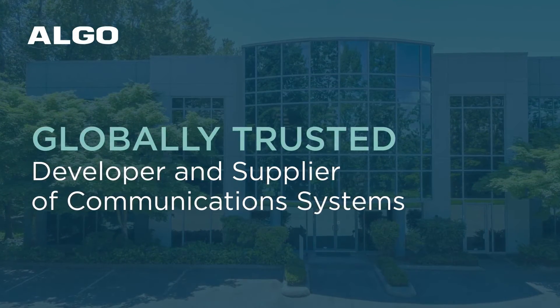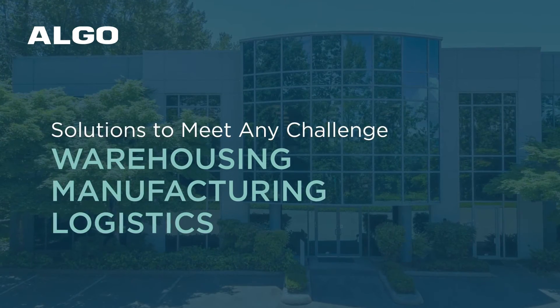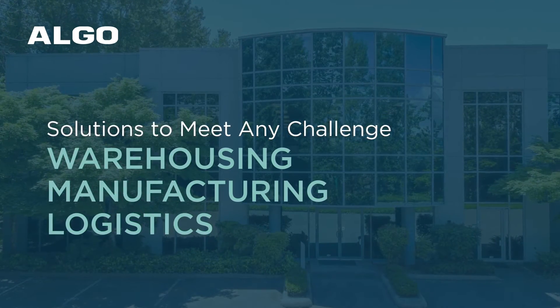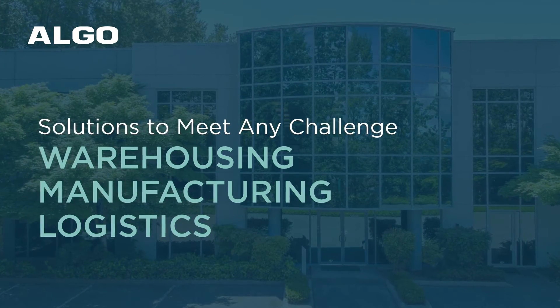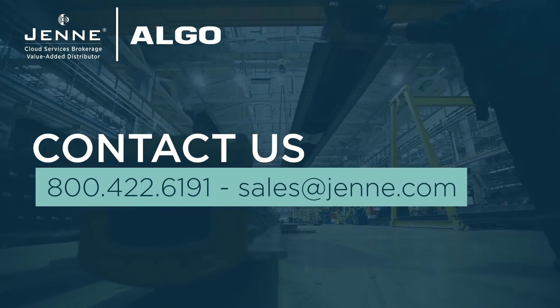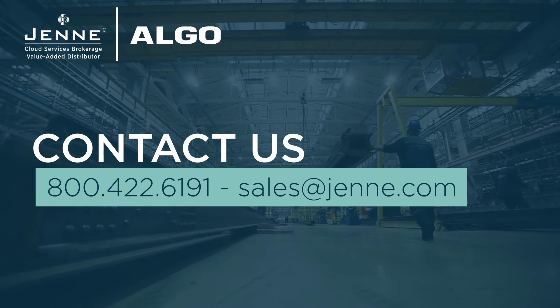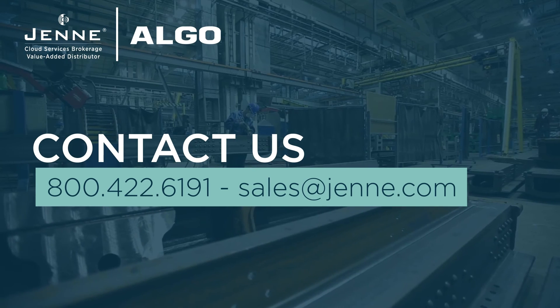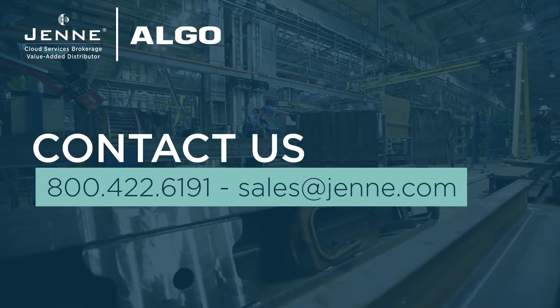As a globally trusted developer and supplier of communication systems, Algo is uniquely positioned with the necessary experience and expertise to deliver the best solution to meet any challenge in a warehousing, manufacturing, or logistical setting. Algo is ready to work with you to select the best products, review paging layouts, and offer recommendations for an optimal solution to streamline your new or legacy UC environment.